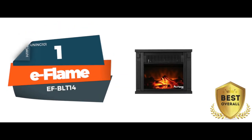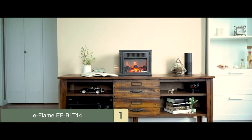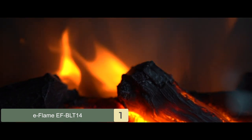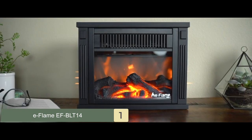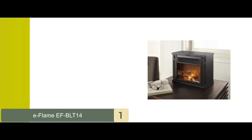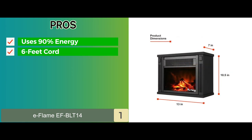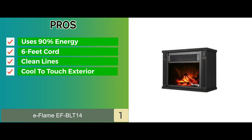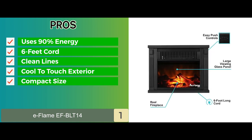Finally, we have the best overall — E-Flame EF BLT14. Buyers have loved this product simply for its ease of usage and good eco-friendly design. Durability is another thing that stands out about this unit. This model has also gone through significant testing to ensure good protection for you and your family. It comes with an overheating button that will turn off the flame as soon as the temperature exceeds the limit. Its pros: it uses 90% less energy as compared to gas. A six-feet cord allows you to move the unit around, and clean lines provide a realistic wood-burning effect. The exterior remains cool to touch, thus ensuring safety, and its compact size allows for easy adjustments and installation.